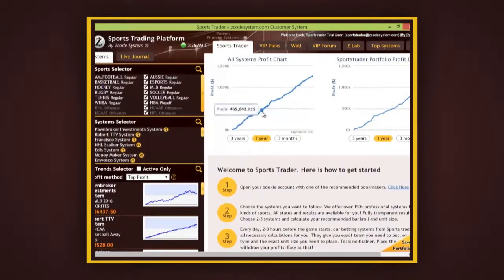For example, for the one-year view, it shows you that you could have earned a potential profit of $1.26 million over the past year alone. These are huge profits, nothing to sneeze at. And they can be yours if you can follow our Sports Trader selections dedicatedly.